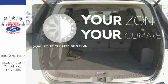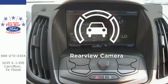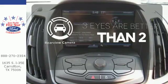It's too hot. It's too cold. Not anymore — with dual-zone climate control. The backup camera gives you a clear picture of what is behind you.